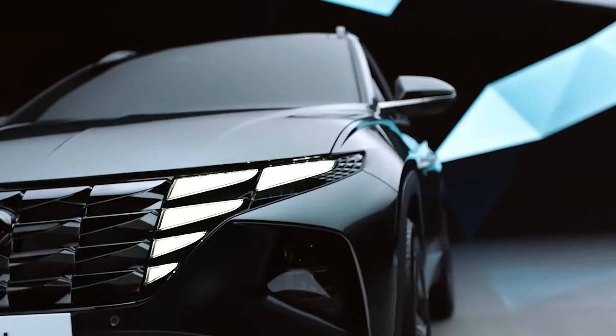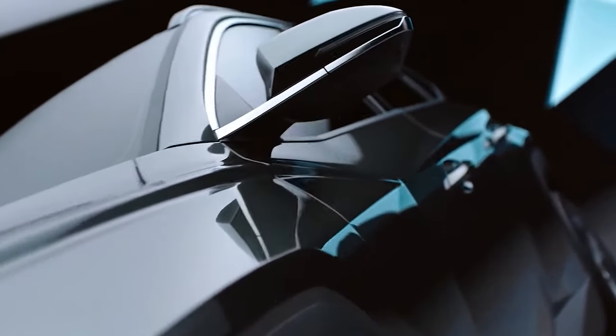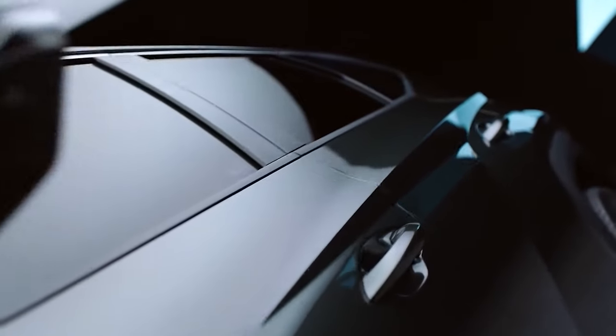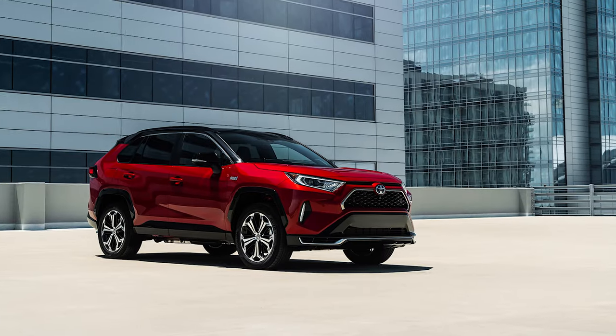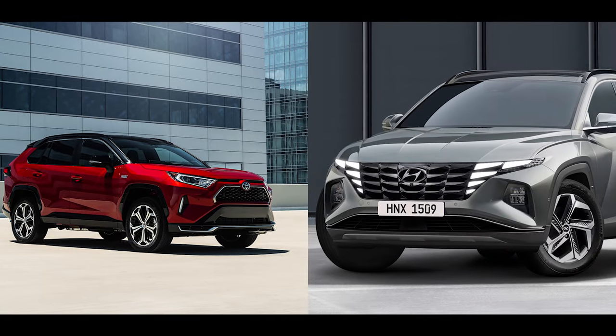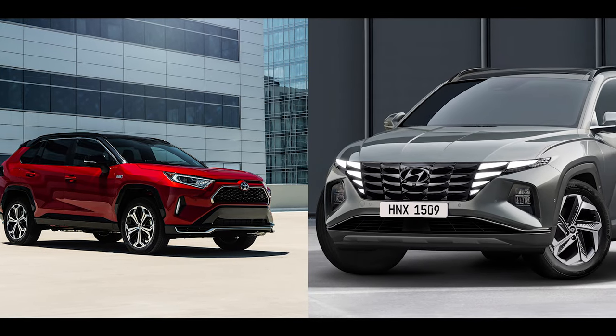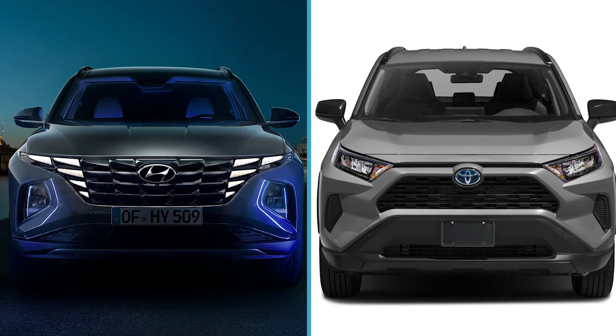Hello, and welcome to another Driving Passion episode. In this episode, we'll take a look into some of the amazing features of two special cars, the Hyundai Tucson Hybrid and the Toyota RAV4 Hybrid. And more importantly, we'll see them go head-to-head to find out which one is better and of course why. So if you've been asking these questions before, here is the answer.